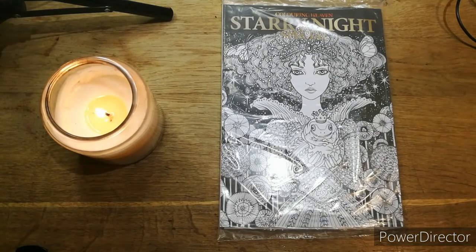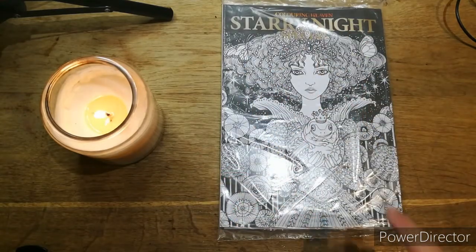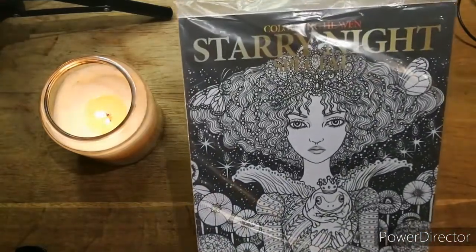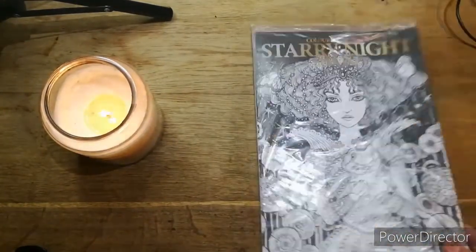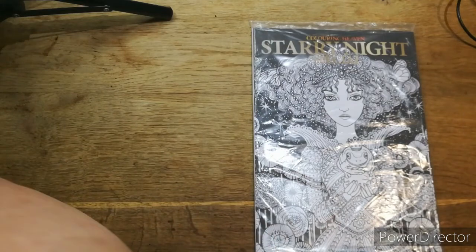Hi everyone, it's Cal from Cal's Crafts. Welcome back if you've been before, and hi if this is your first time. This is our Flip Through Friday and we have got the Colour in Heaven Starry Night special. We've got our candle lit for anybody that needs a prayer or source of positivity.